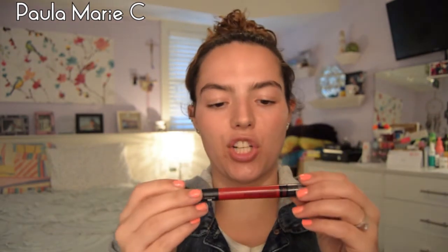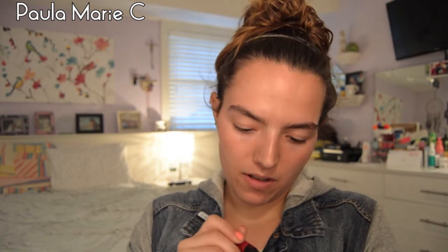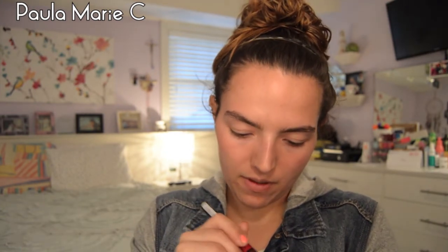I don't know if I should keep or toss this Maybelline Color Blur in Partner in Crimson. I think I'm going to let it go, because I don't use this. There we go — now I feel better.